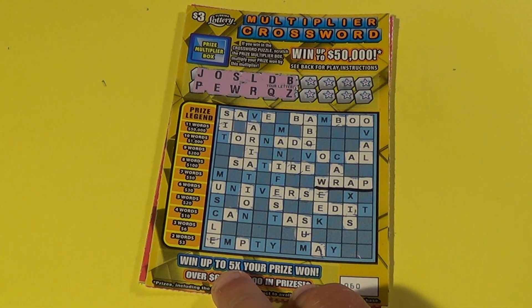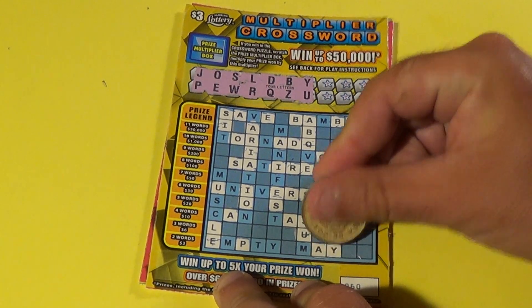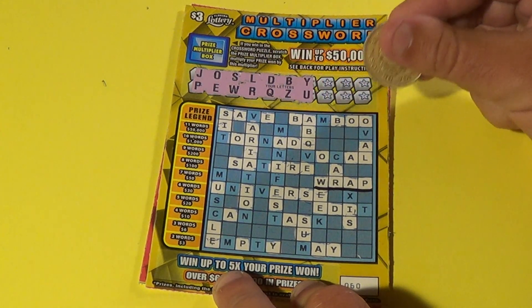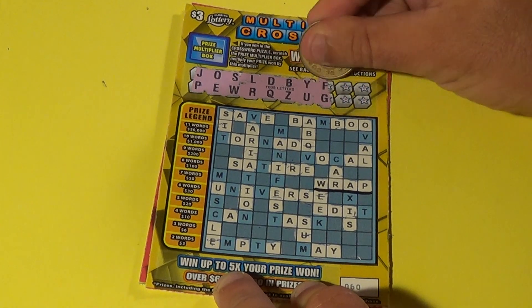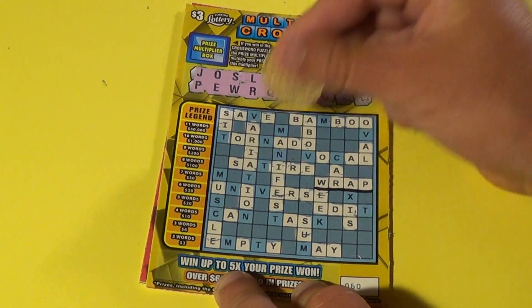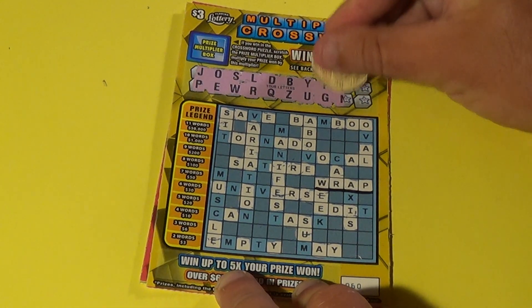We have one word which is wrap and eight letters. Y and U — we have a Y there and there's a Y. No more Y's. Next two letters F and G — we have an F there and there is no G. Next two letters.